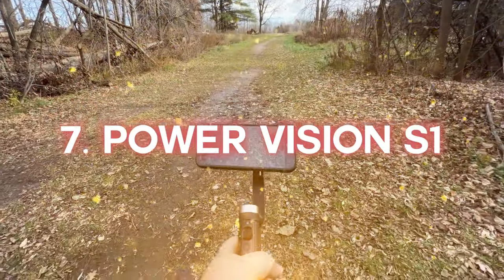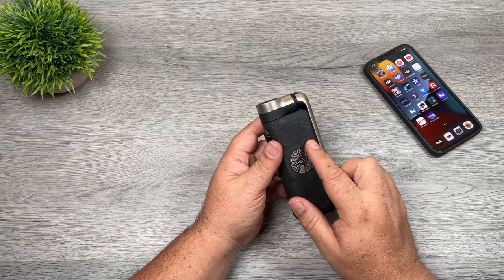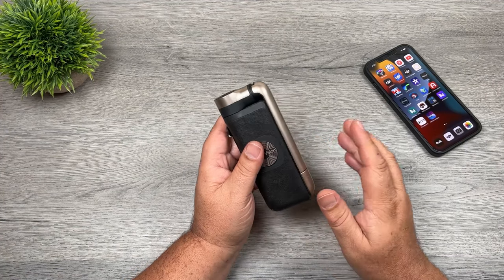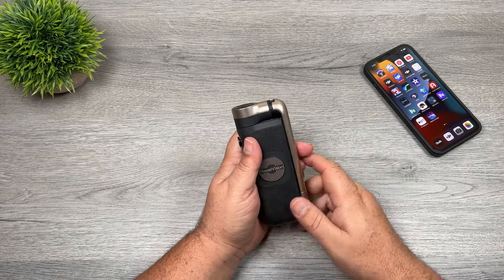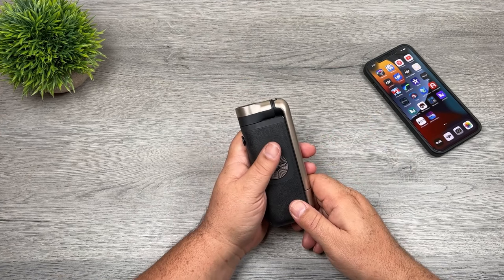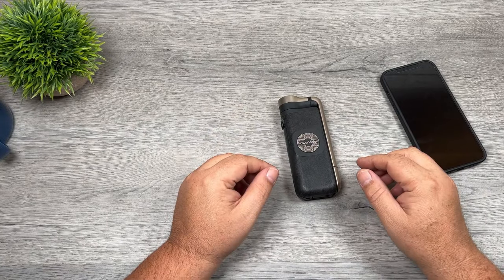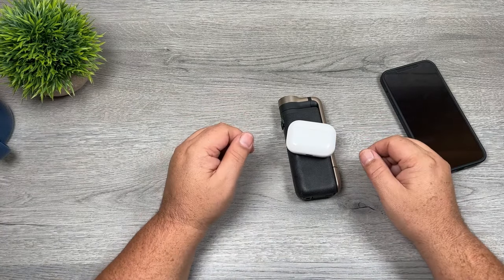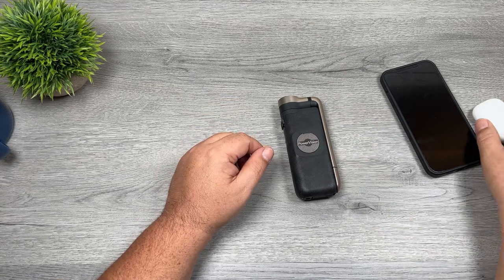Number 7: Power Fission S1. Because the Power Fission S1 gimbal is so small, it provides full control and high-quality results. It features a Bluetooth-enabled app for taking photos and videos similar to your phone's camera app. It can take slow motion, panoramic, and time-lapse video too. There's an AI tracking function that monitors your movements during recording that you can control with hand gestures.